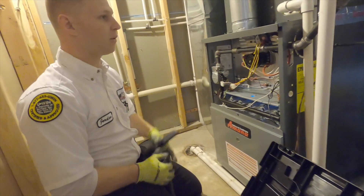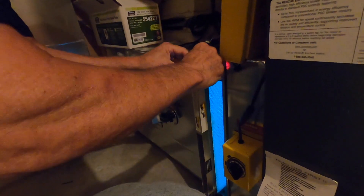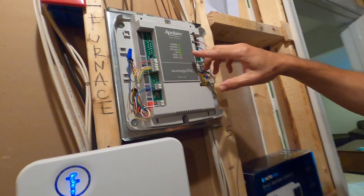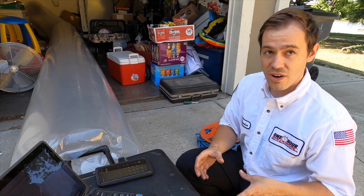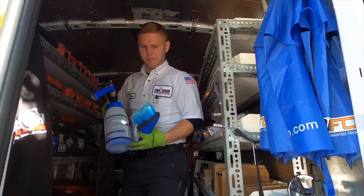When most people think of their home HVAC system, they picture its function as simply either heating or cooling. Times have changed and there are so many products that can improve the air in your home that in turn improves your life. Our HVAC technicians are also homeowners, parents, pet owners, and allergy sufferers just like you. So I recently asked four experienced techs which HVAC product they love the most in their own home.